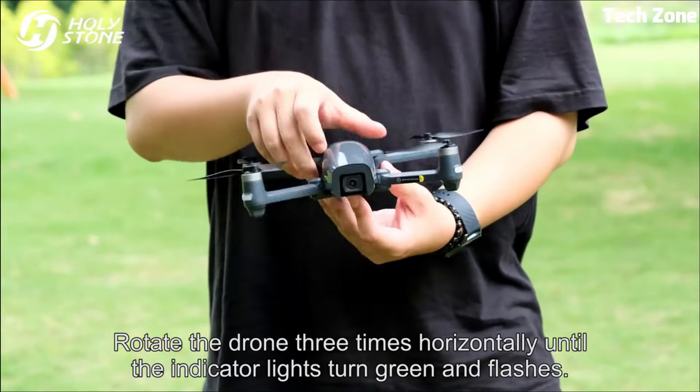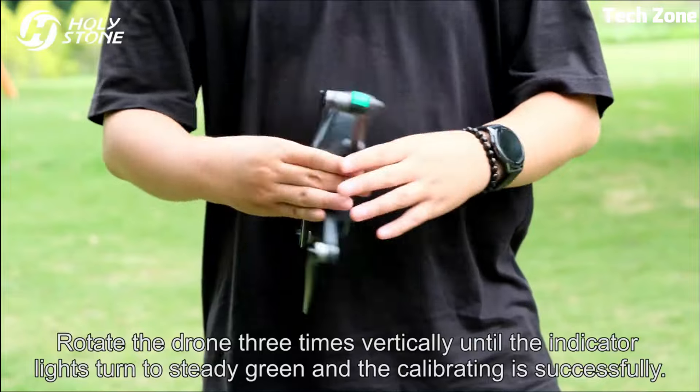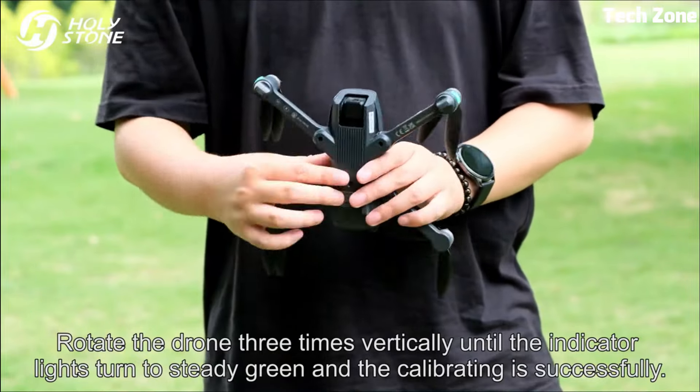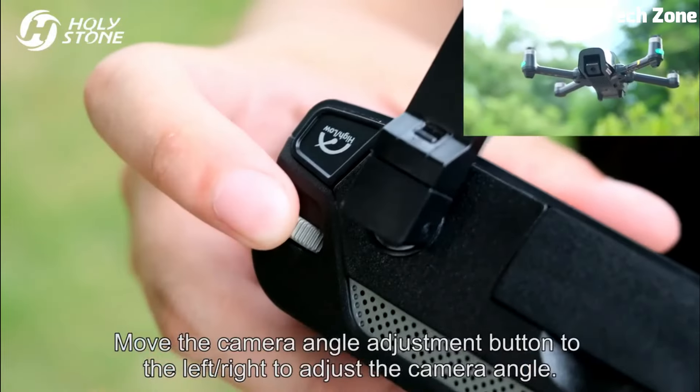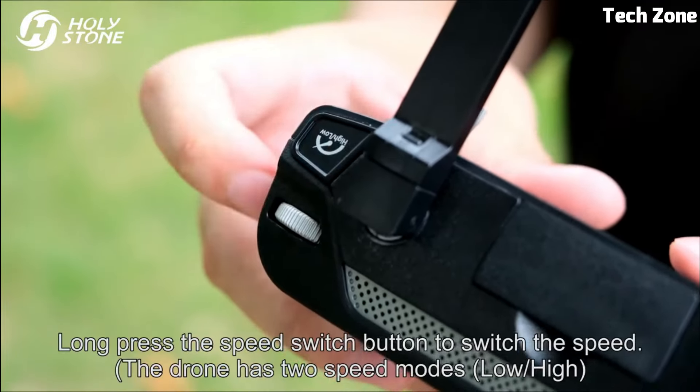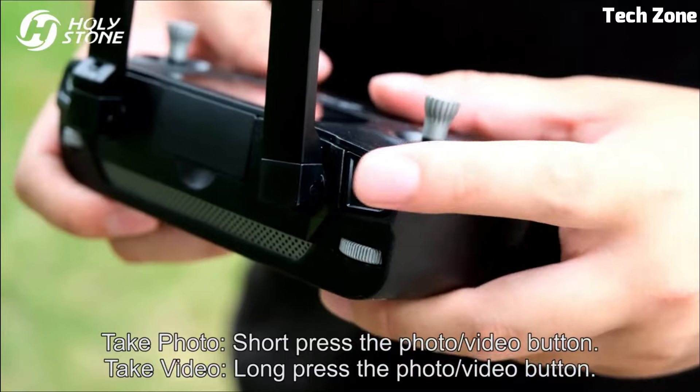The 5G FPV transmission ensures real-time streaming of high-quality footage. Equipped with GPS-assisted flight, it offers precise positioning, automated return-to-home, and intelligent flight modes like Follow Me and Custom Path.